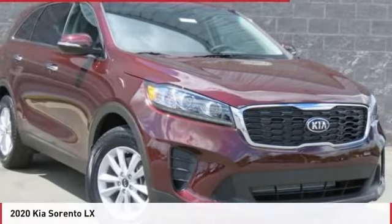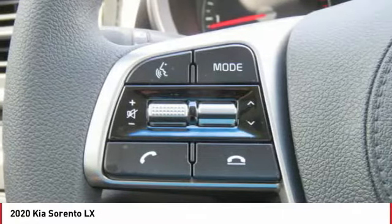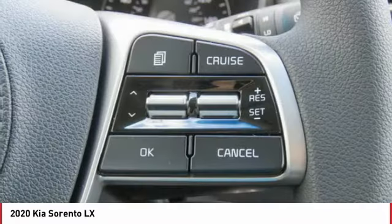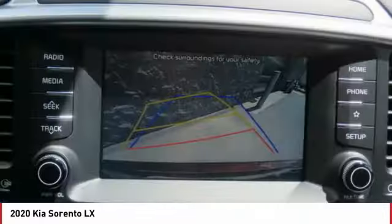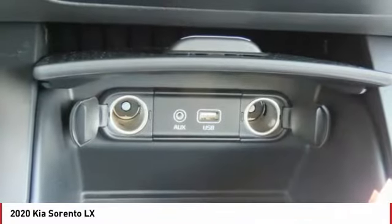Take a look at the 2020 Sorento. The Kia Sorento is a comfortable riding, powerful, compact SUV loaded with impressive standard features. Take one look at its stylish, sleek design and you'll want to cross over to a Sorento.